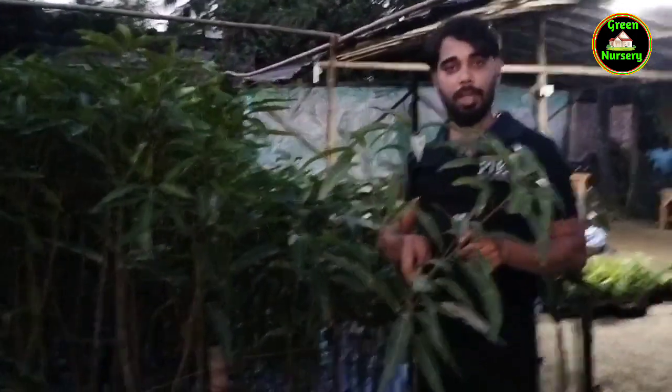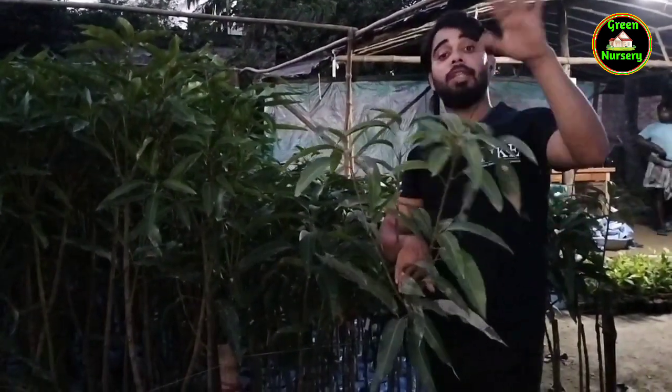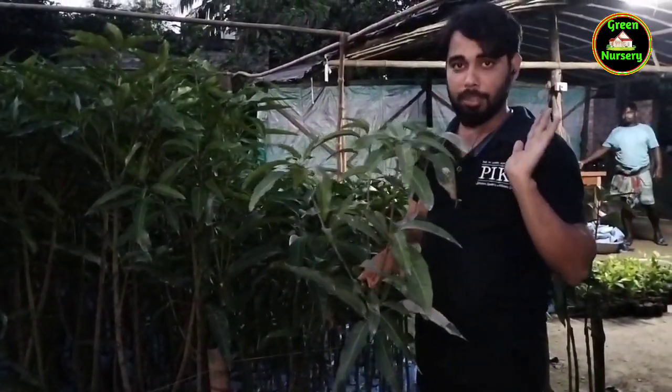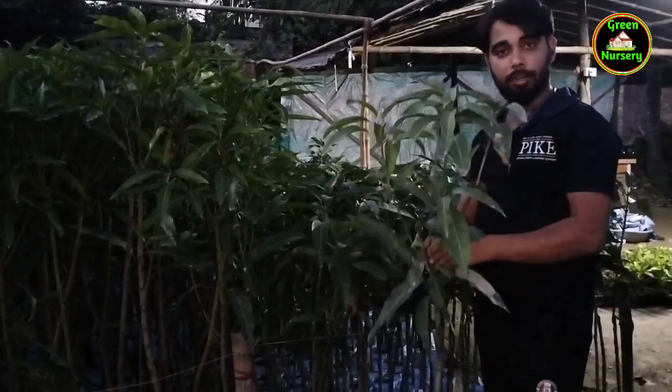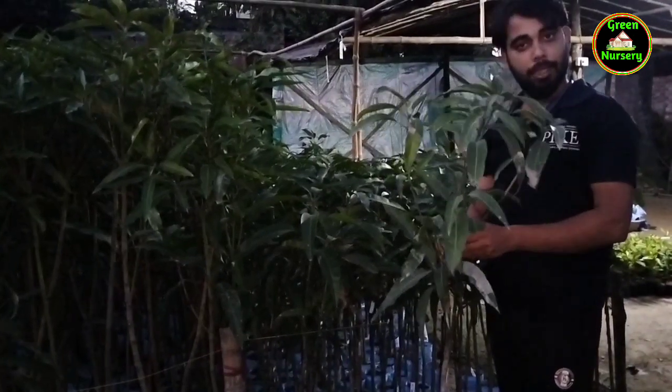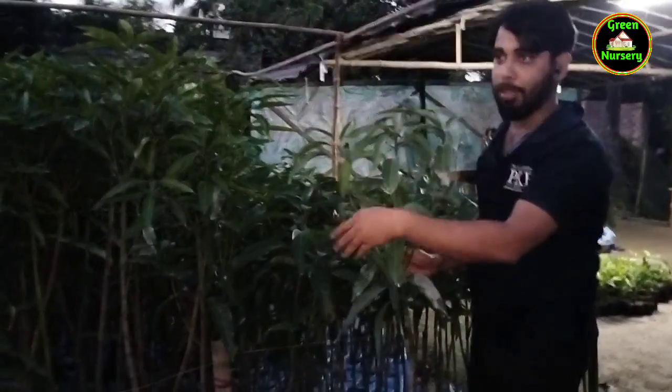This is a lot of mango. It has a big size. These are colorful mango plants in the garden. These are very different, and you can keep them in your garden as well.